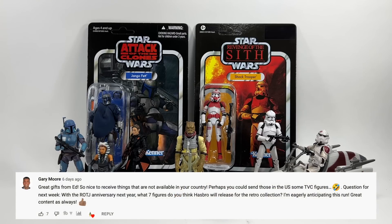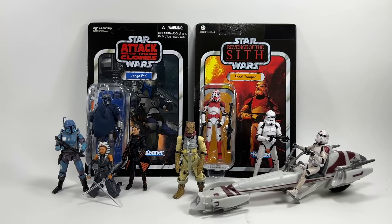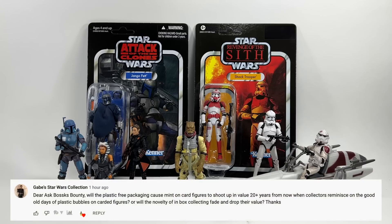Gary Moore asks: with the Return of the Jedi anniversary next year, what seven figures do you think Hasbro will release for the retro collection? I think they'll always go for the main characters — I'd be very surprised if we didn't have Jedi Luke, the Emperor, and a Scout Trooper. Slave Leia as an exclusive is never going to happen. I'd love to see an Emperor's Royal Guard to go with the Emperor, maybe an Jabba's Goon. It's difficult to pick seven, but Jedi Luke, Scout Trooper, and the Emperor feel like certainties.